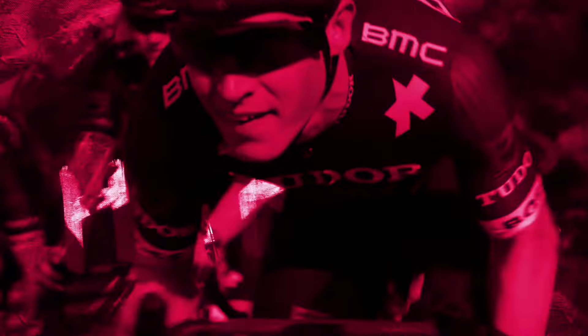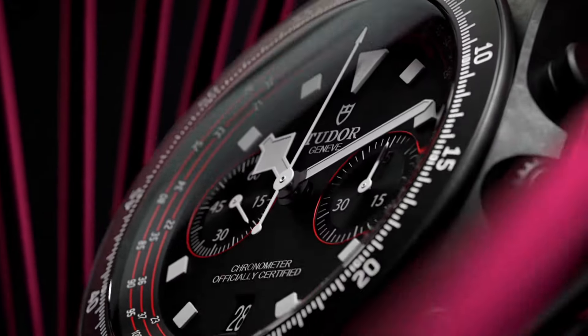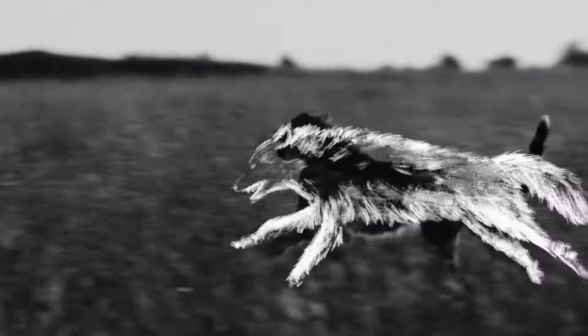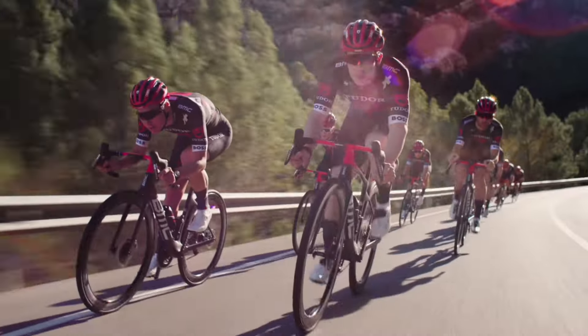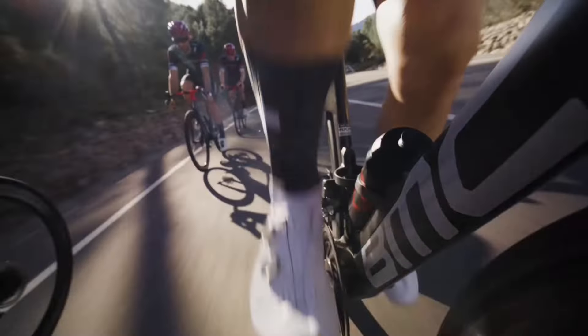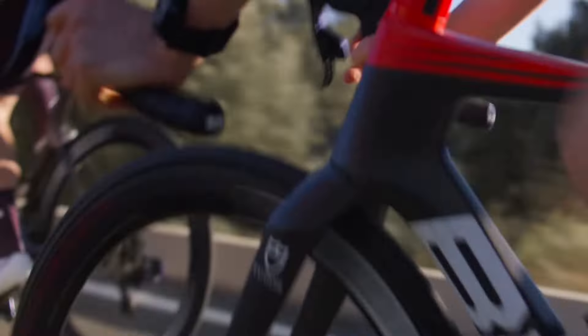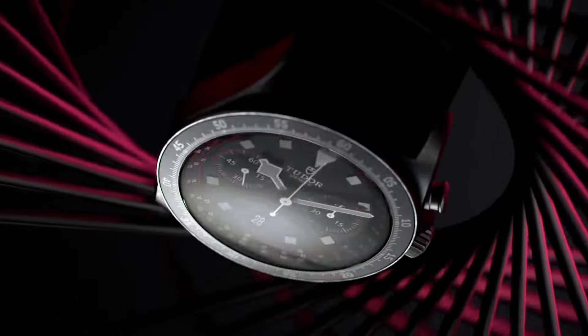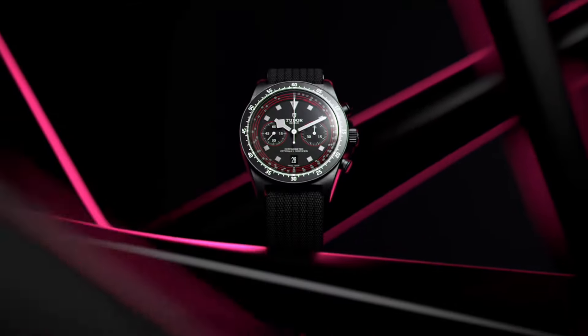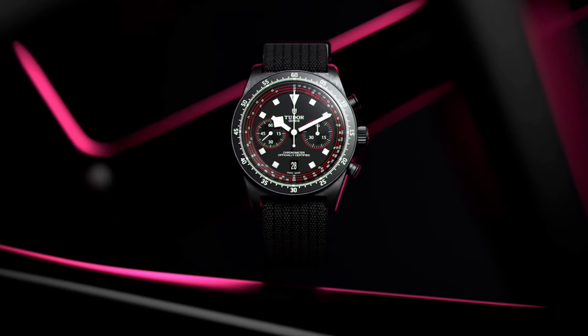As enthusiasts eagerly anticipate the Pelagos FXD Chrono Cycling Edition's release, it's impossible to overlook its broader significance within Tudor's overarching narrative. This latest offering not only commemorates the brand's enduring legacy but also signals its evolution into new and exciting realms of athletic pursuit. Whether on land or sea, Tudor remains steadfast in its pursuit of excellence, crafting timepieces that capture the essence of sporting prowess and endurance.